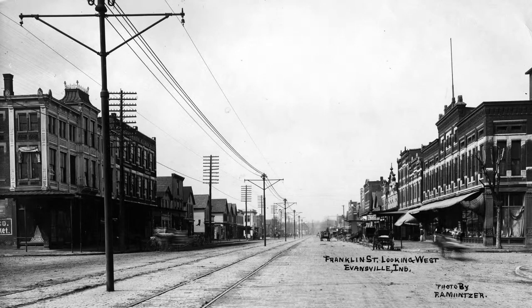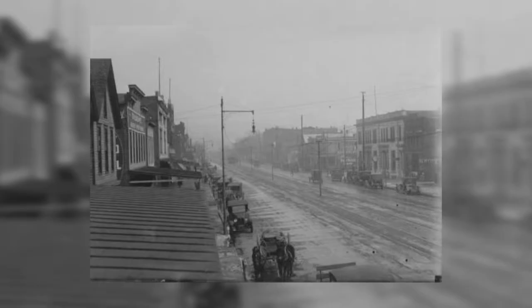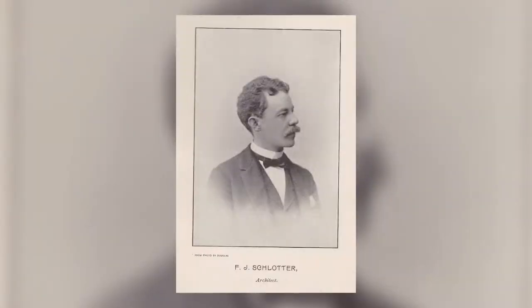There are many historic buildings on West Franklin Street. One of them, whose exterior has remained virtually unchanged, is the Parnes Building that sits at 2315 and 2317 West Franklin. The original address was 1215 and 1217, but changed in 1929 when many of Evansville's street numbers were changed. In the summer of 1913, Bernard Parnes commissioned architect Frank J. Schlatter to design and build a two-story building.